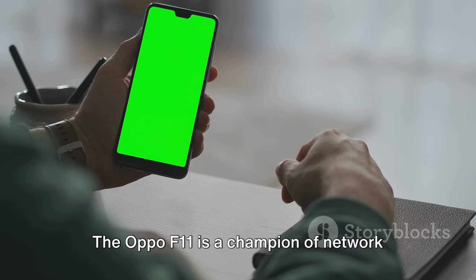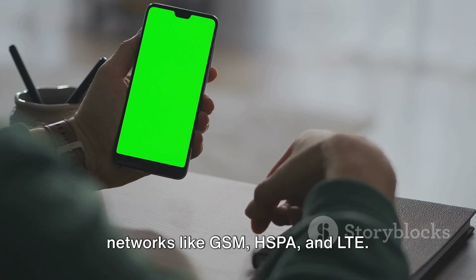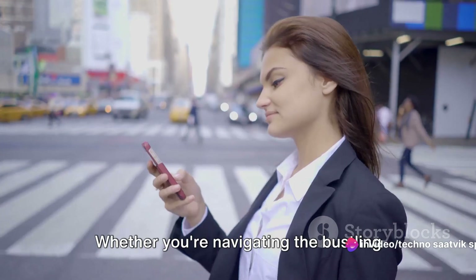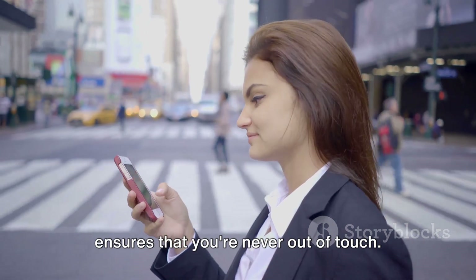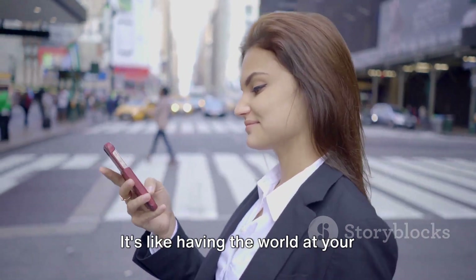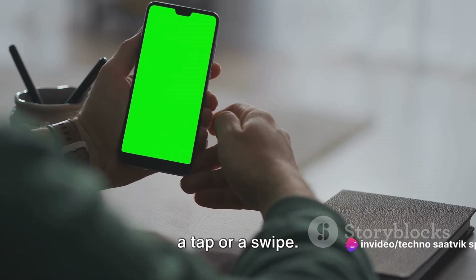The Oppo F11 is a champion of network support, embracing a broad spectrum of networks like GSM, HSPA, and LTE. Whether you're navigating the bustling streets of a city or exploring the quiet corners of a small town, the Oppo F11 ensures that you're never out of touch. It's like having the world at your fingertips, ready to be explored with just a tap or a swipe.